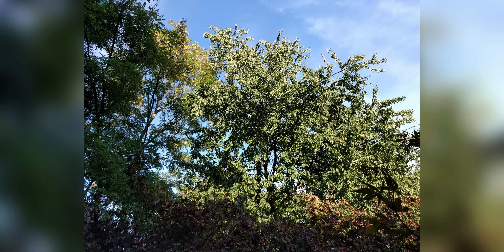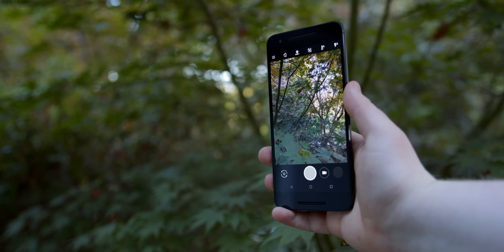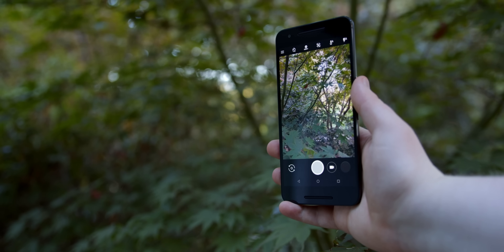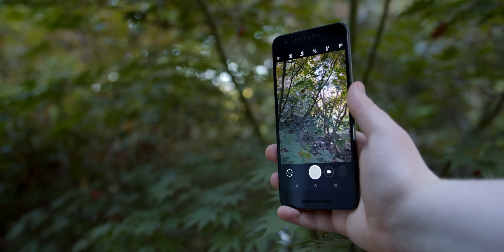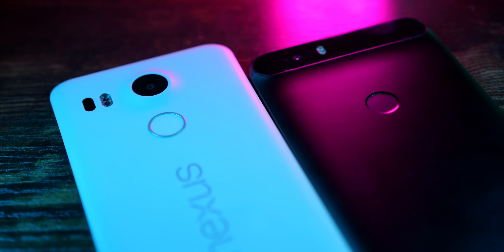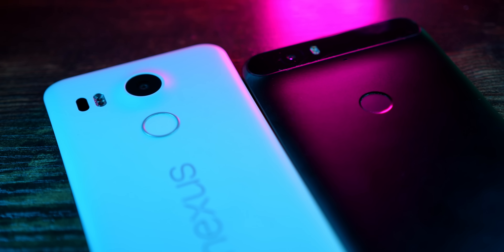The selfie camera is actually improved over the 5X with 8 megapixels instead of 5, and this is a pretty good selfie given the age of the phone. All in all, the Nexus 6P has really managed to survive the test of time and stay more than usable six years later — something that can't be said for most phones from the same year. I wouldn't want to use the 6P for photos anymore given how good smartphone cameras have gotten, but if I had to, I could make it work. And that applies to the technical specifications as well.